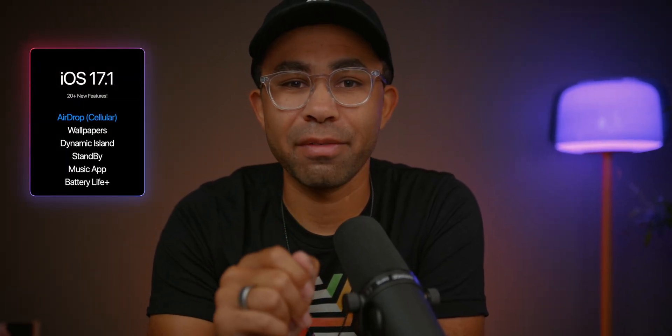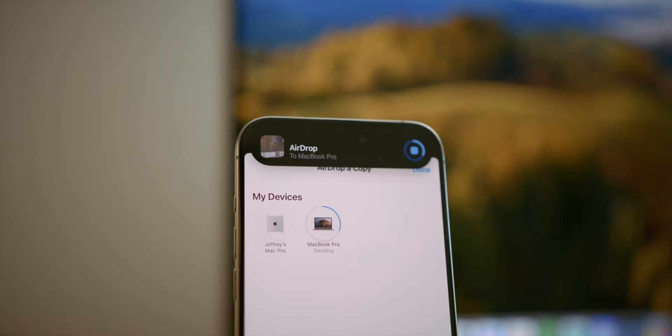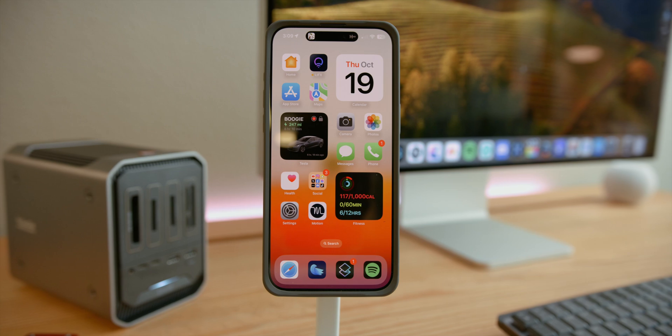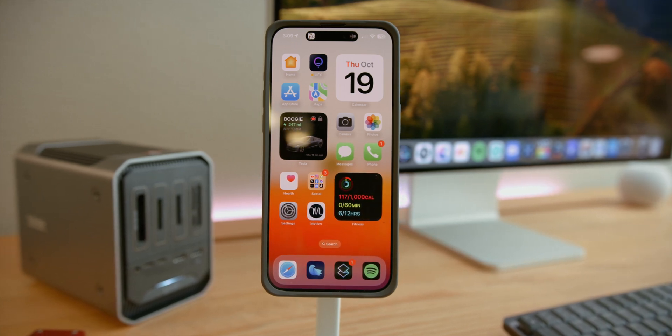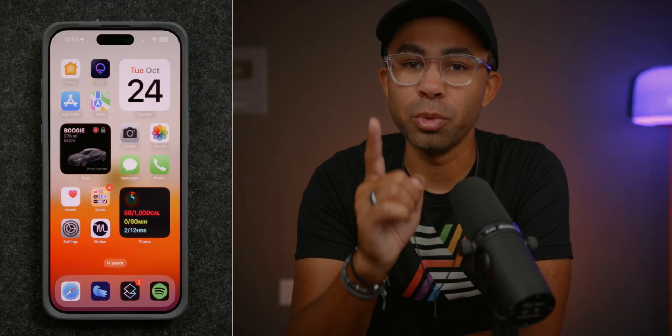Today Apple has released iOS 17.1 and it's a super important update bringing new features like AirDrop over cellular and changes like fixing the overheating issues and extending battery life to the iPhone 15 series devices. Let's talk about all the new stuff in iOS 17.1 and why you should update.